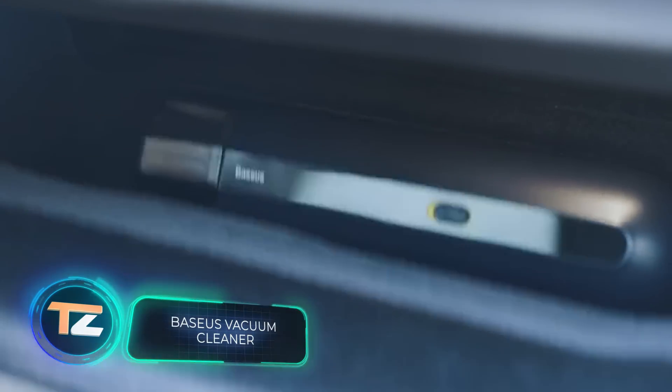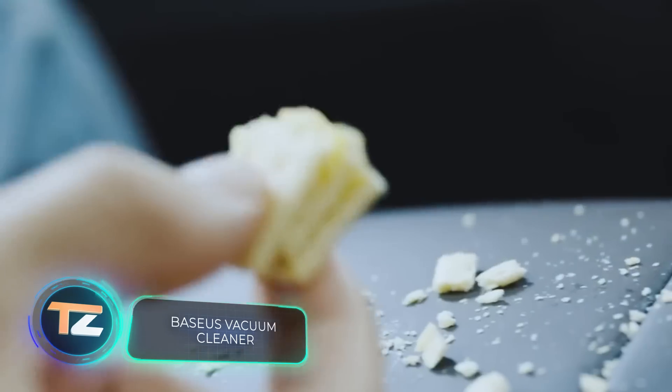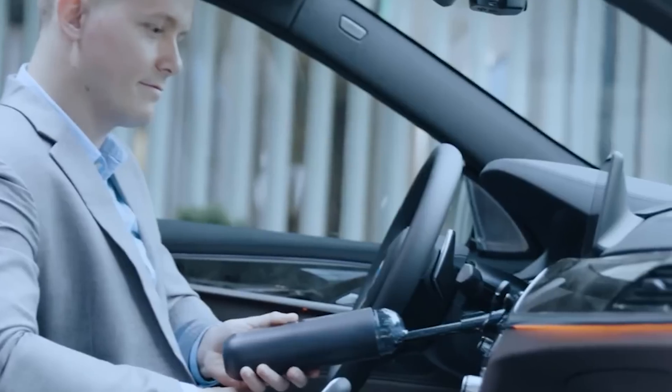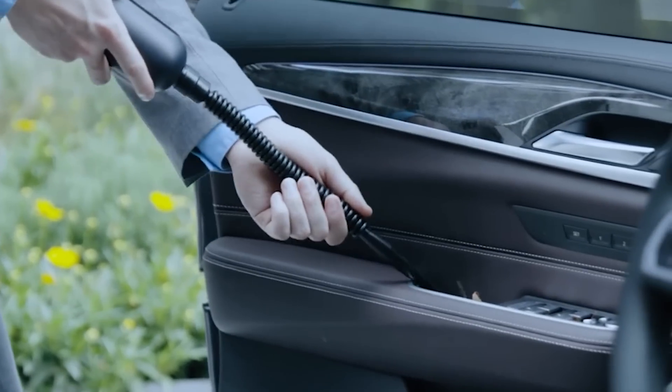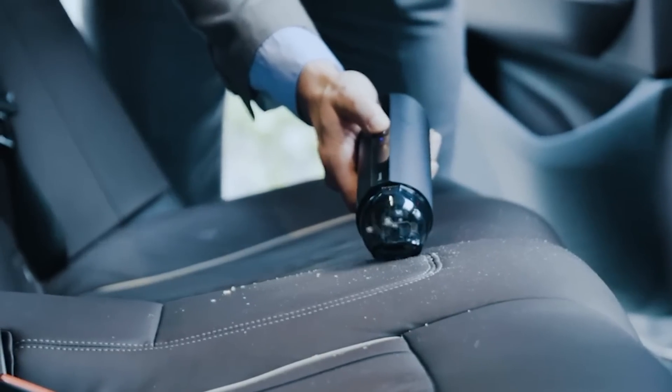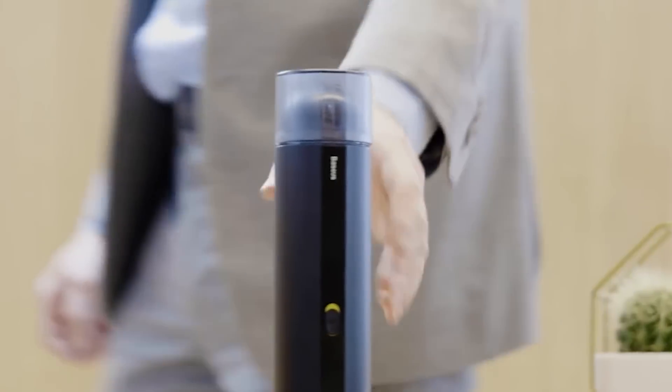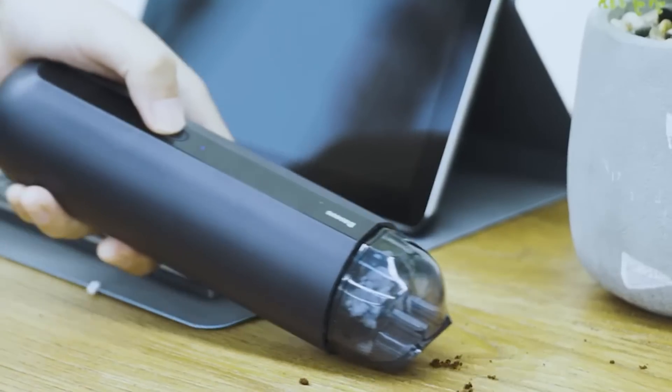Baseos Vacuum Cleaner. For only $35, this tiny gadget will get rid of any dirt in the car. This vacuum cleaner from Baseos is wireless and, thanks to its size, it can reach the tightest and most inaccessible places. It will pick up any crumbs, large and small, and thanks to the multi-stage filter.